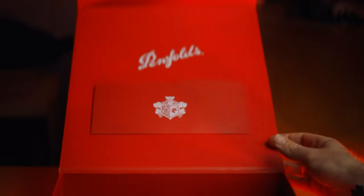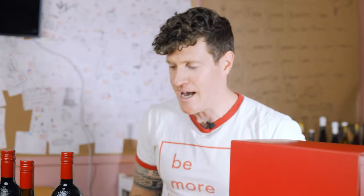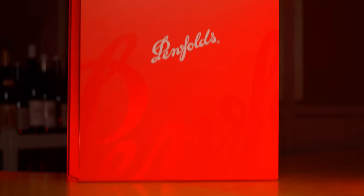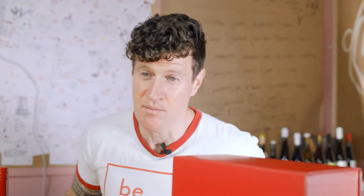Penfolds have been doing some really interesting things of late. For natty wine heads like us, sometimes it's actually worth checking out some of these wines to see how they're improving and what they're doing. So we reached out to Penfolds and they were kind enough to actually send us some of their wines to review.